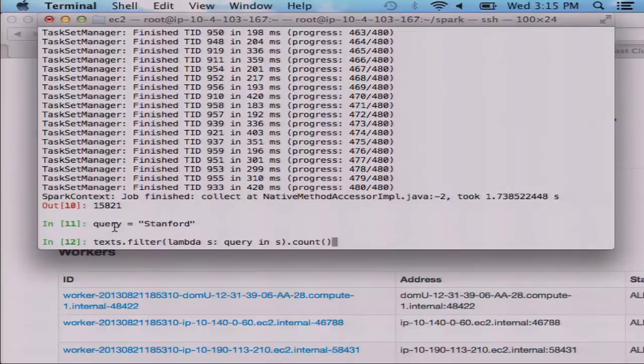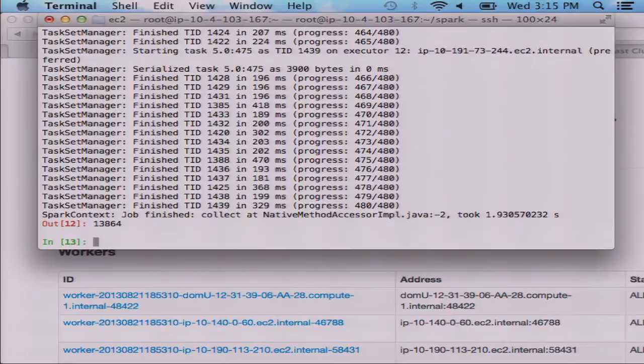Spark has been around since 2009 and is being used in production at a number of companies already, so it is fairly stable — like all software, the newest release may have some bugs, but a bunch of people are using it. One of the cool things I'm doing in the demo is using a variable that I defined in the shell inside my query — Spark automatically captures that and sends it along with the function. Berkeley was 15,000, Stanford came back with only 13,000.